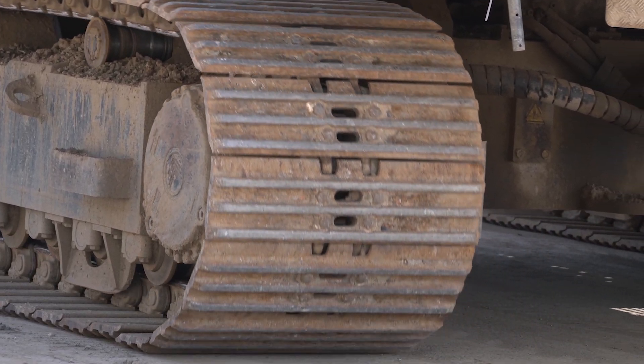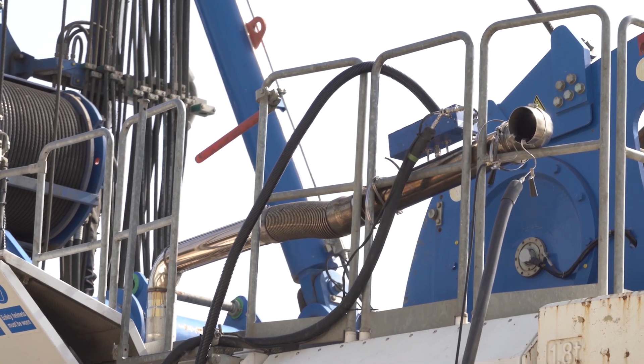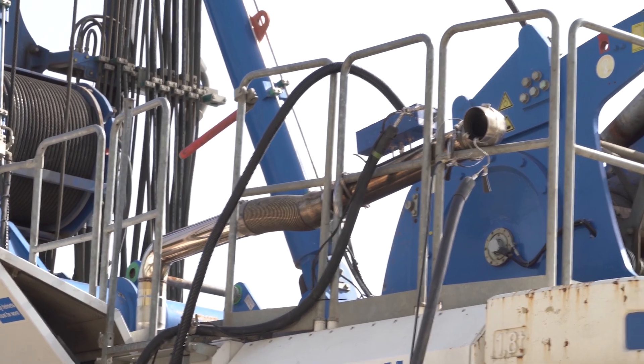Once approval has been given on this retrofit to show that it meets the required standards, it will be rolled out across similar engine families — not just in piling rigs but other large machines.